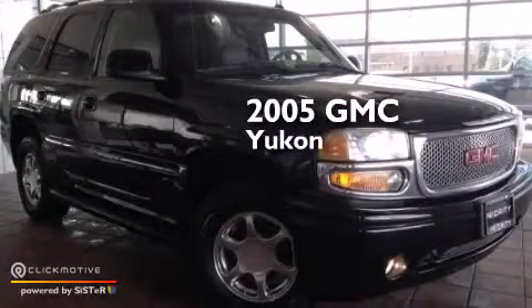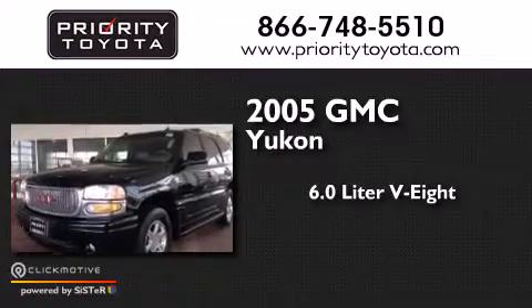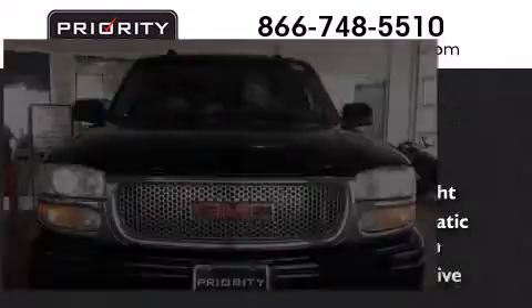This is a 2005 GMC Yukon. It features a 6.0-liter eight-cylinder engine, a four-speed automatic transmission, and all-wheel drive.